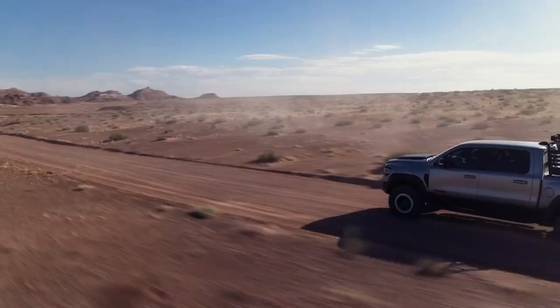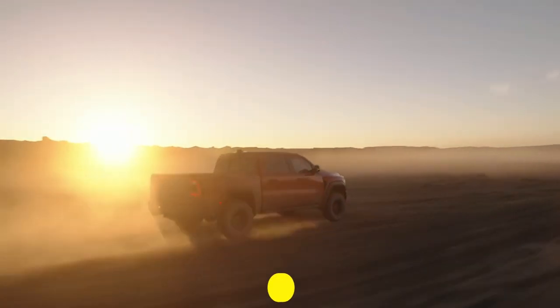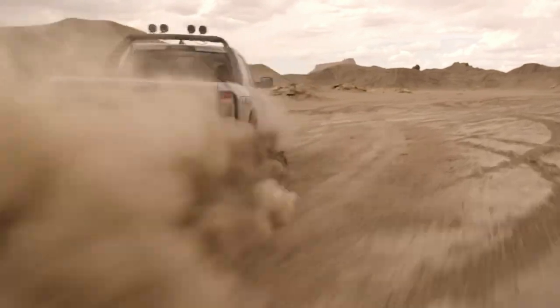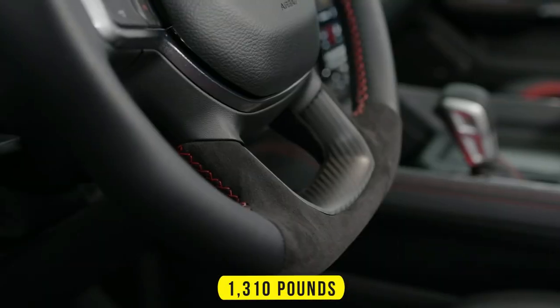Power is sent to all four wheels through an eight-speed automatic transmission. The TRX's acceleration is impressive, needing only 4.5 seconds to reach 60 miles per hour from rest. It also has a maximum towing capacity of 8,100 pounds and is able to carry up to 1,310 pounds of payload.